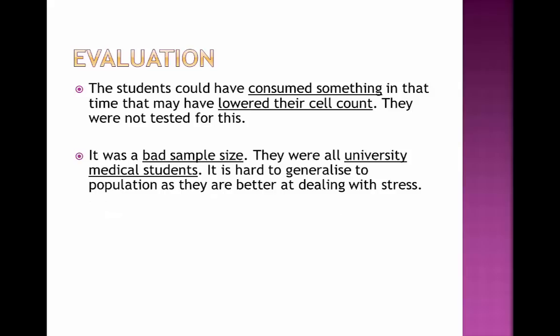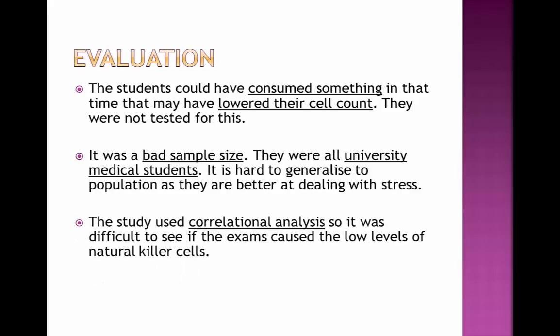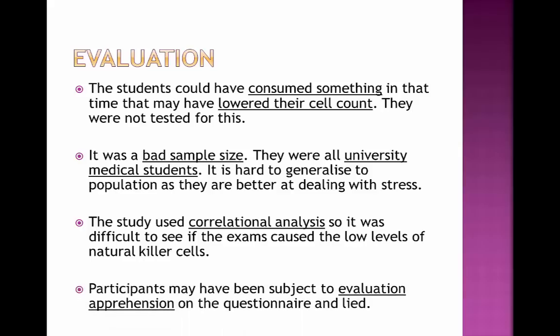Also, it was a very limited sample size — they were all university medical students, making it hard to generalise to the rest of the population, since medical students were probably better at dealing with stress than, for example, a 60-year-old person. The study used correlational analysis, so it was difficult to establish that the exams caused the low levels of natural killer cells — correlation shows a relationship but doesn't mean causation. Additionally, participants may have been subject to evaluation apprehension on the questionnaire and lied, saying they were less or more stressed at certain times, hence giving inaccurate results.